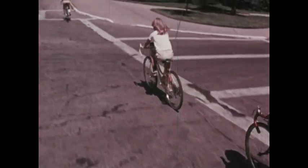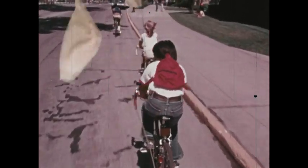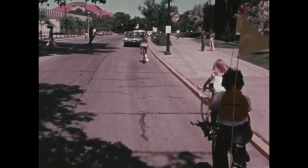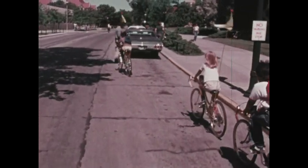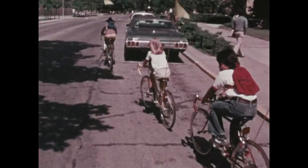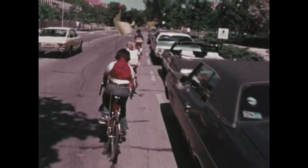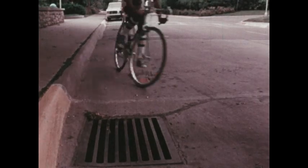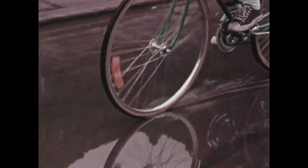Avoid driving your bike in heavy traffic. Drive your bike reasonably and responsibly, and this means drive in single file. It's not only dangerous but against the law in some states to drive your bike alongside another. Drive with the flow of traffic, not against it, and keep to the right. You should be aware of road conditions as you drive your bike — watch out for obvious hazards and exercise more caution on wet streets where your tires might slip.